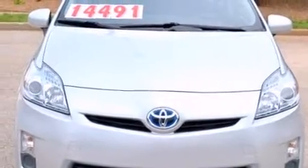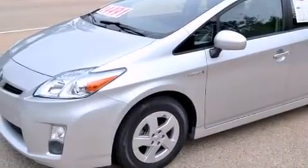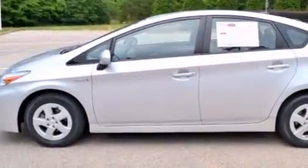Come test drive this 2011 Toyota Prius. Smooth gear shifts are achieved thanks to the 1.8-liter four-cylinder engine. And for added security, Dynamic Stability Control supplements the drivetrain.